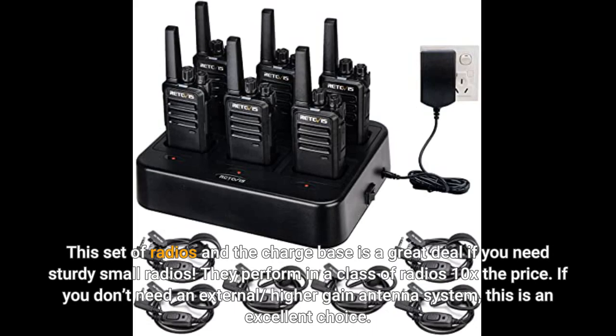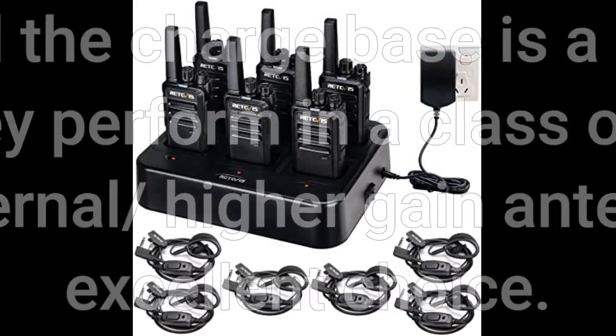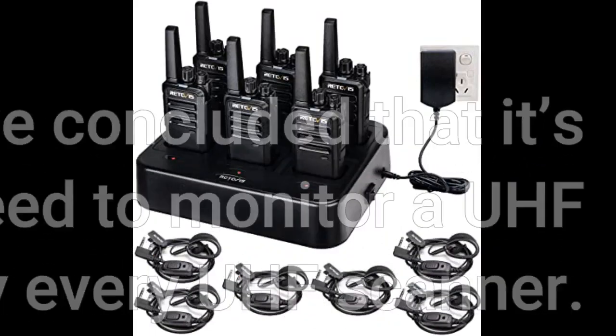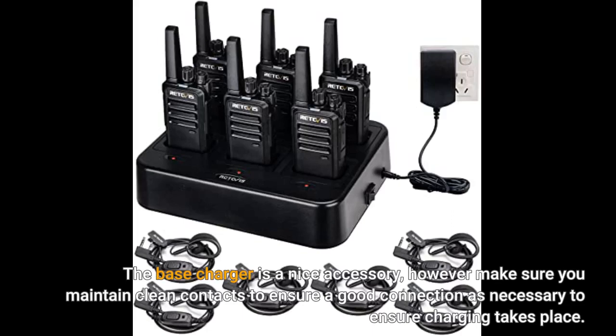If you don't need an external higher gain antenna system, this is an excellent choice. After a full year of extensive testing we concluded that it's not just a great radio for the money, but if you need to monitor a UHF channel the receive quality exceeds nearly every UHF scanner. The base charger is a nice accessory; however, make sure you maintain clean contacts to ensure a good connection and that charging takes place.